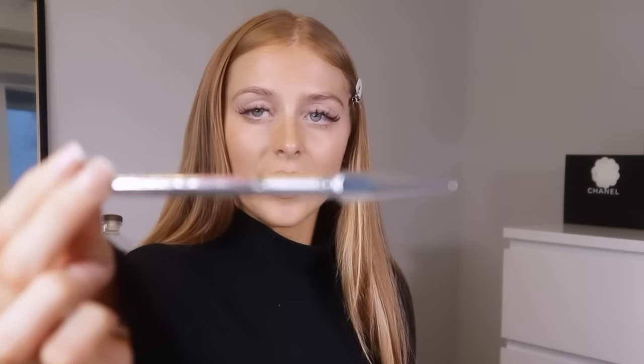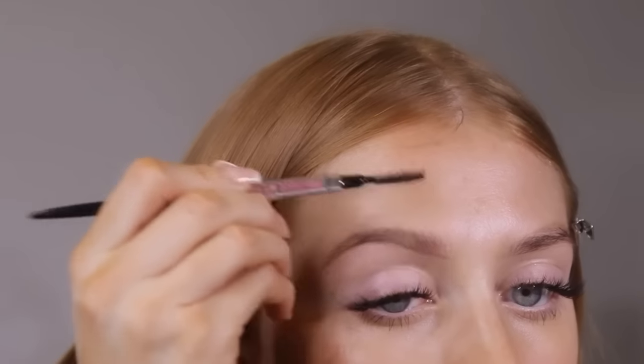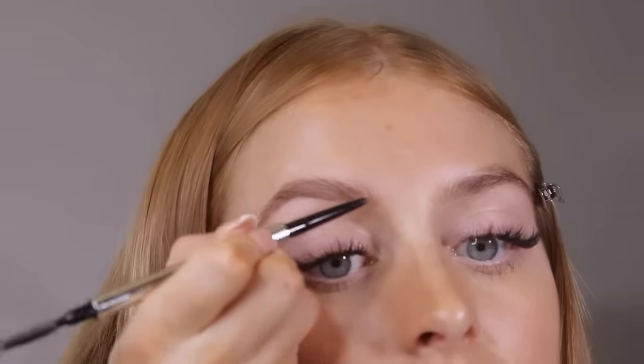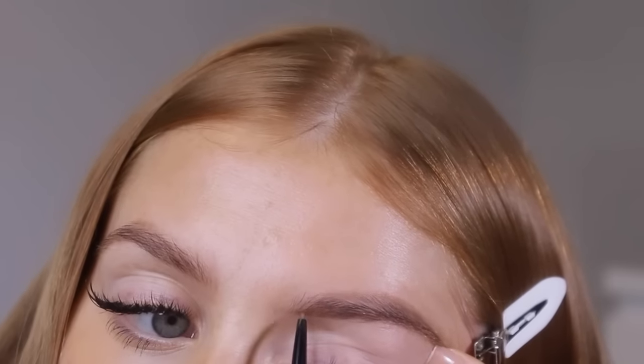I'm going to start with brows. I've been using the Benefit Precisely My Brow pencil. I used to use a gel but I just prefer pencil at the minute. I start at the bottom and comb up. I do underneath the arch and then the arch and then at the front - just little strokes. I don't actually fill my brows in this much usually, but there's no tint on them whatsoever so you can't see them at all because I'm naturally so fair.